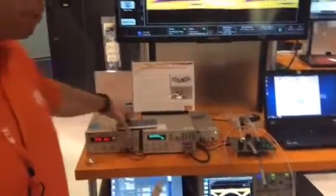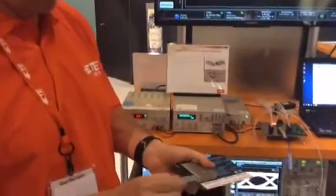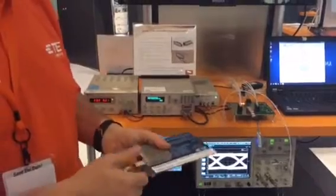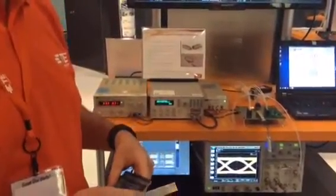With micro QSFP the customer will use it just like they normally do as a pluggable I/O, but they'll get that higher density. In addition, it offers improved thermal performance as well.